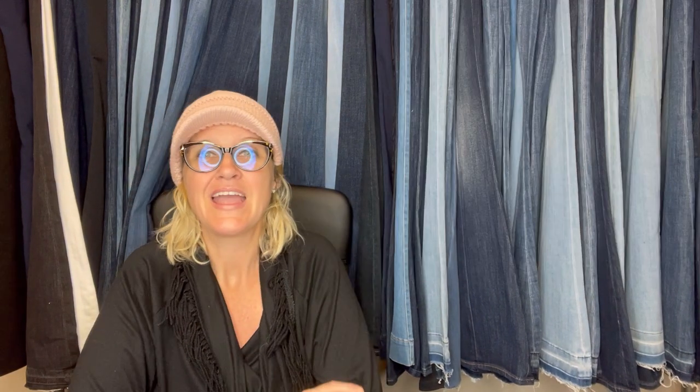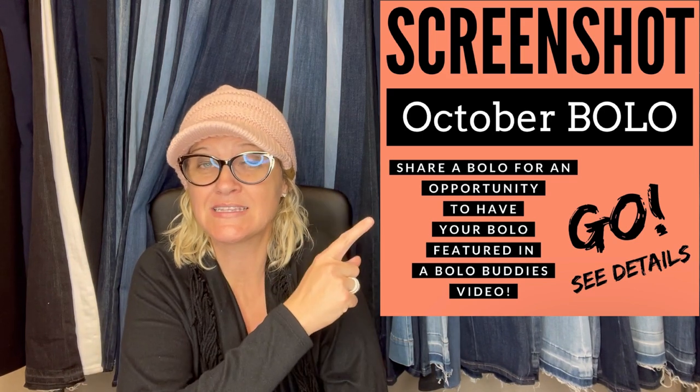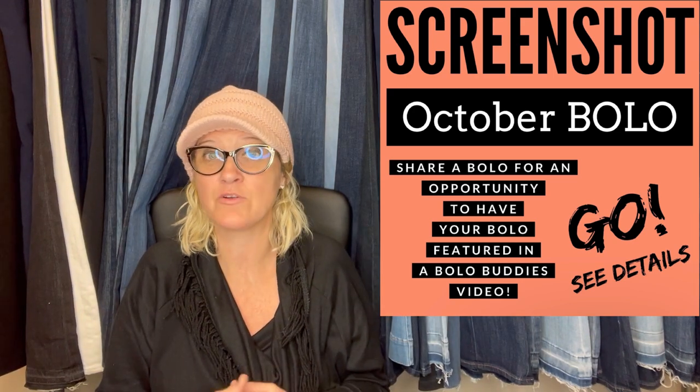In this video, I am going to talk to you about bolo items — be on the lookout items that sold in October 2022. These were shared in my Facebook group. Go join if you haven't already, it's linked down below, by the members of the Facebook group. I posted 'share your best October bolo,' everybody goes in and shares a screenshot and provides the information I asked for. I'll tell you where they got the item, what they paid for it, and what it sold for.